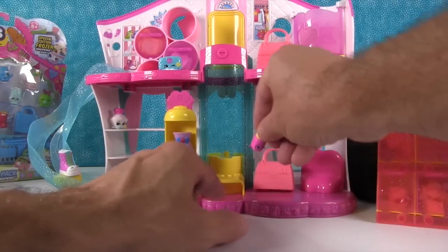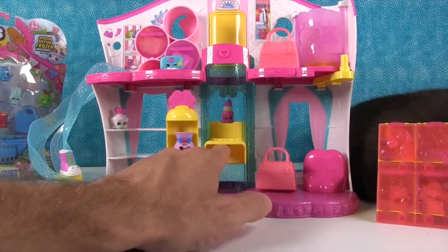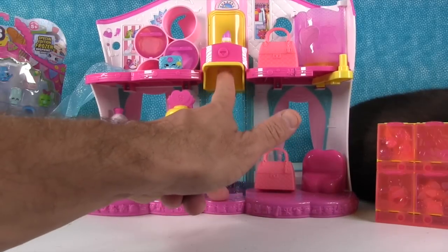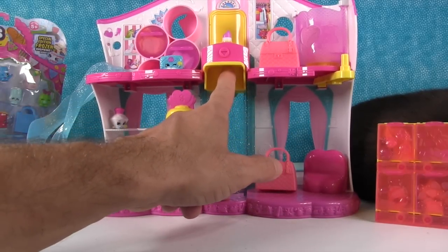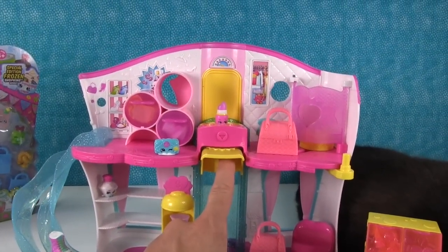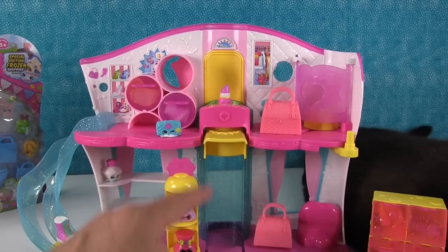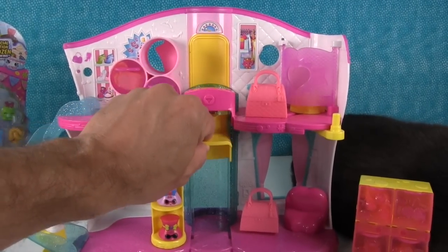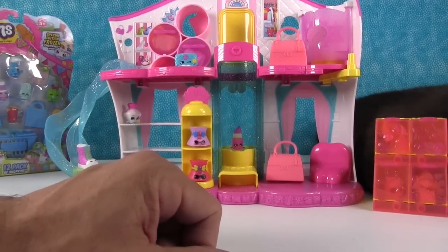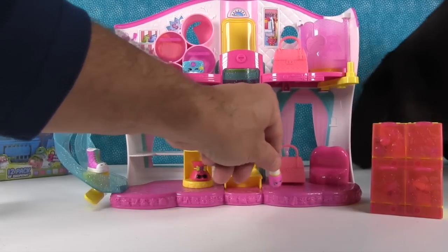Elevators were always one of my favorite parts of toys as a kid. This one has a little thing you can put your finger in underneath and it goes up to the second floor — look at that! Your Shopkins can shop on the second floor. You can pull your hand away and it stays, clicks into place. When they're ready to go back down, it snaps back into place and they can pop off the peg and step down.